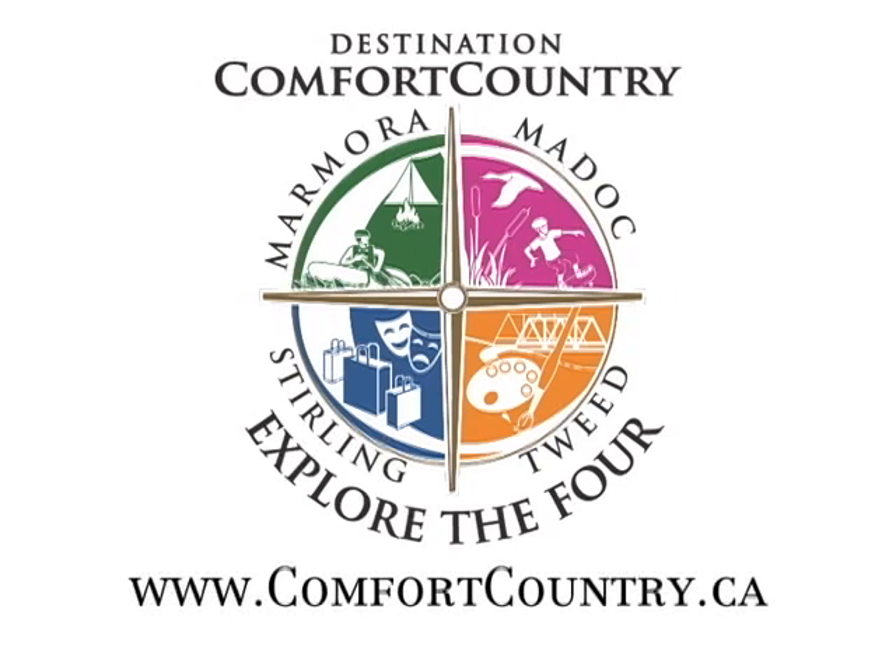For this time, for Comfort Country Explore the Four, I'm Joanne Hartman. Explore the Four is brought to you by Comfort Country, featuring the communities of Maydock, Marmara, Tweed, and Sterling. For more information about this edition of Explore the Four, visit online at ComfortCountry.ca.